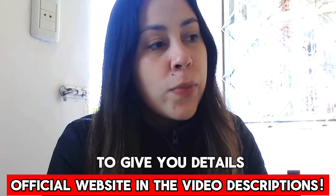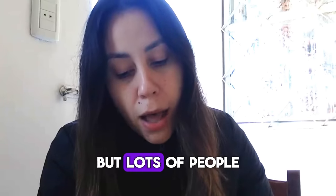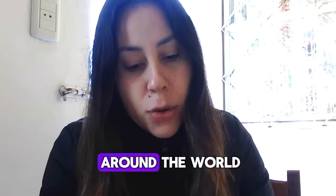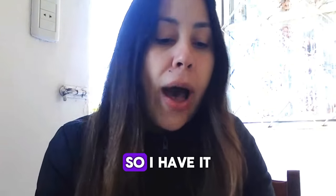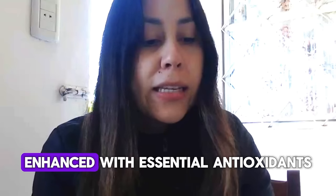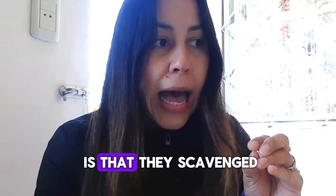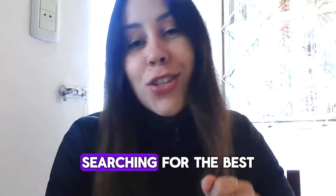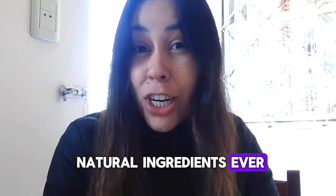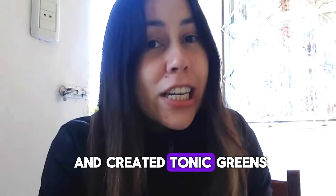I want to give you details about Tonic Greens because this is a really cool phyto mix formula. Tonic Greens has been helping lots of people in so many places around the world. Tonic Greens is actually a new six-in-one formula with essential antioxidants, sources, and a powerful immune system special phyto mix. They scavenged the world searching for the best natural ingredients ever — antioxidants, anti-inflammatories — mixed it all together and created Tonic Greens.